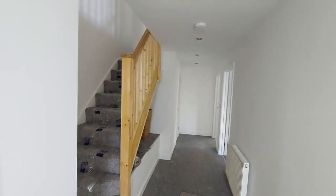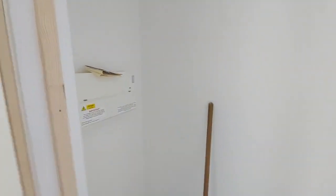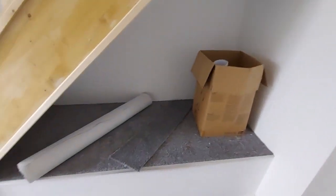Here we are in the entrance hall. We've got a large storage and meter cupboard in here with its own light. Spacious hallway with a little bit of under stairs space there as well.